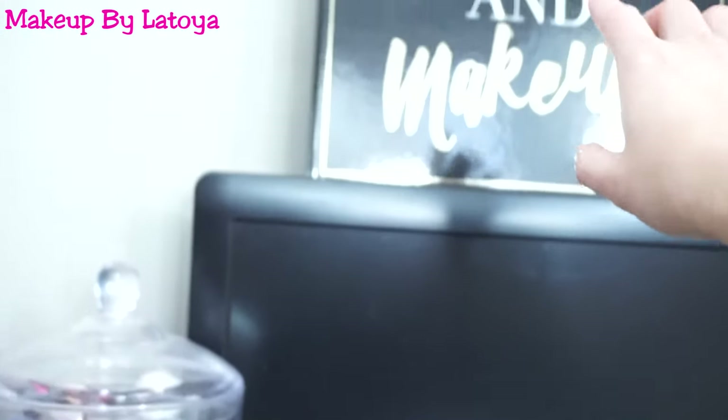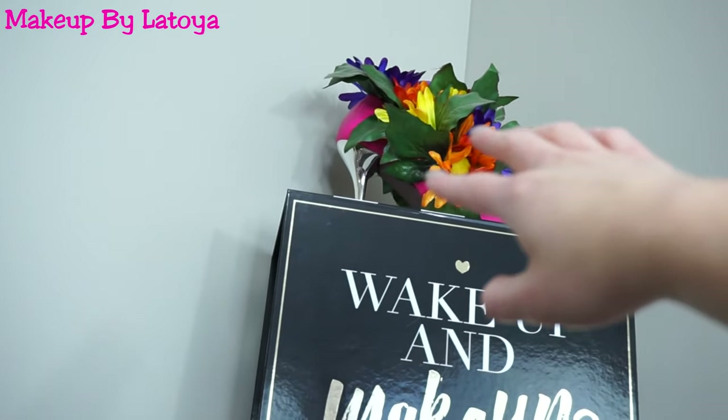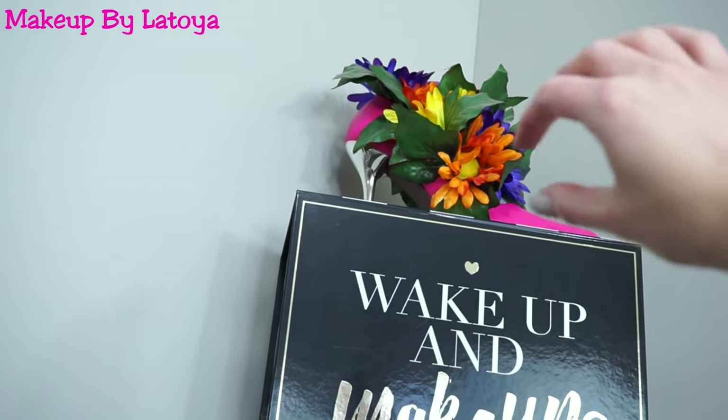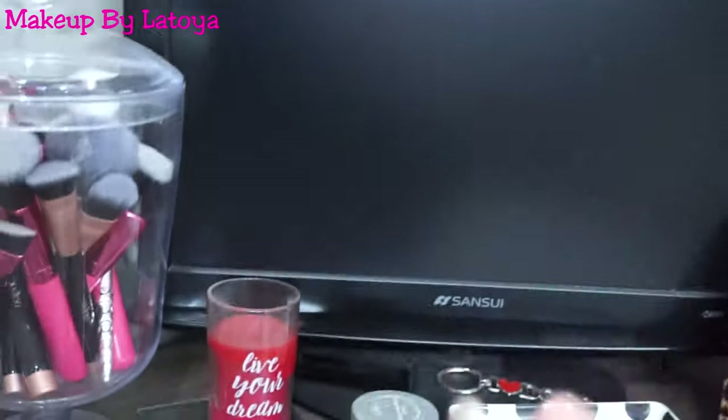And then over here is just kind of random decoration — like two candles. And then my mini TV. And then I also have a box up here that says Wake Up in Makeup — my mom gave me that. And it is a hot pink heel with flowers stuffed in it. I don't even know where she got it, but it's super cute.